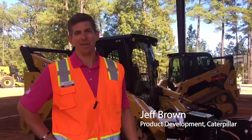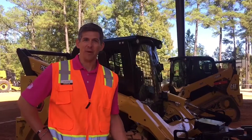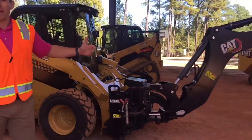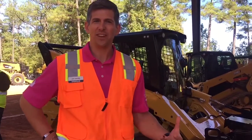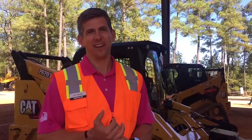This is Jeff Brown with Caterpillar and we're here at a press event in Clayton, North Carolina. Thanks for taking a minute to learn about our new D3 series of skid steers and compact track loaders — new skid steers for us in the market with some new features that include comfort in the cab as well as some smart technology that we're excited to introduce.